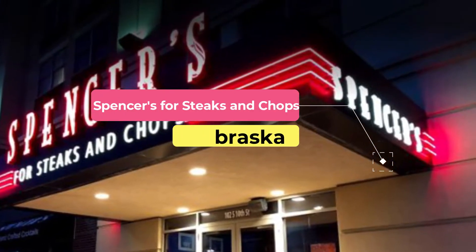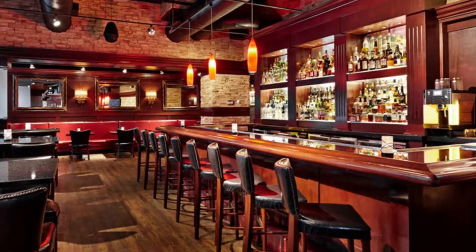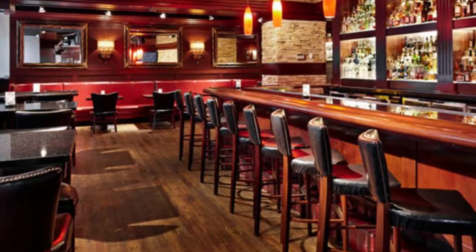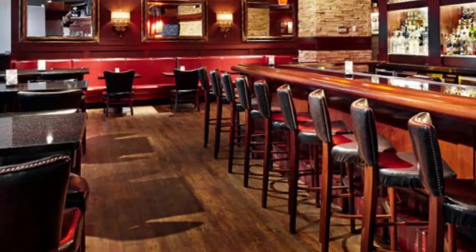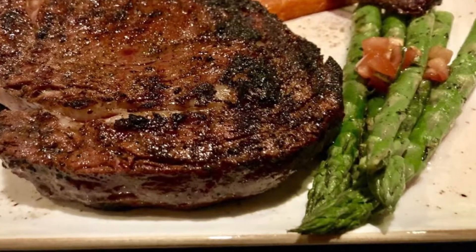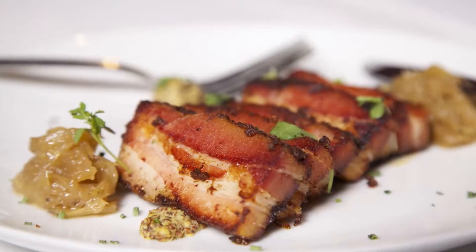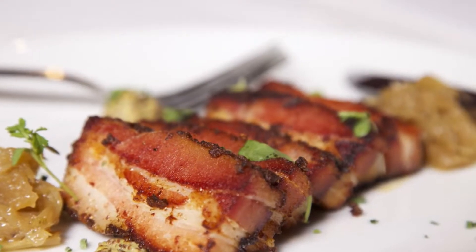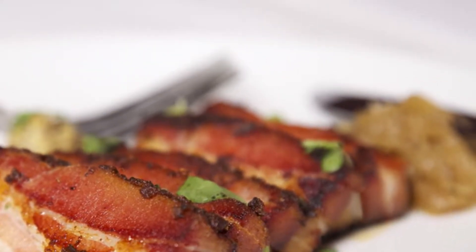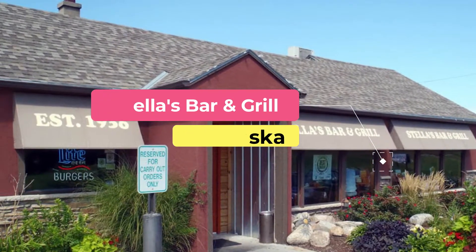Number three: Spencer's for Steaks and Chops. Touted as Omaha's ultimate steakhouse, Spencer's is an upscale establishment specializing in USDA prime steaks, striving to provide the best of everything including food, service, and ambience. This venue is a prime location for enjoying a romantic evening out with a loved one. While the restaurant places an emphasis on steaks, guests will find succulent seafood dishes as well. Visitors may start with French onion soup followed by a 12-ounce steak.